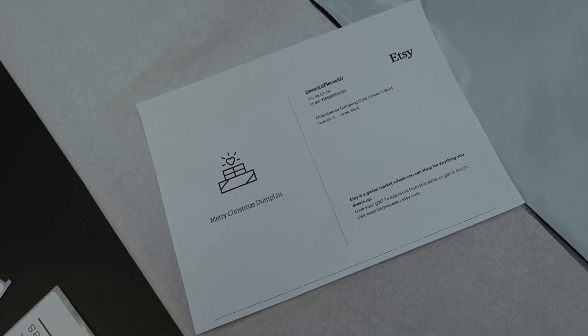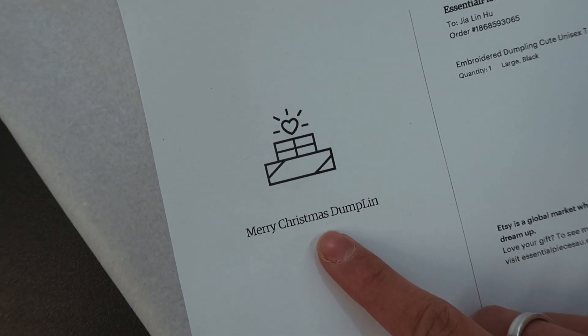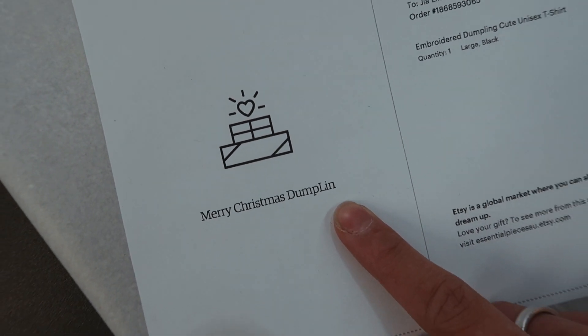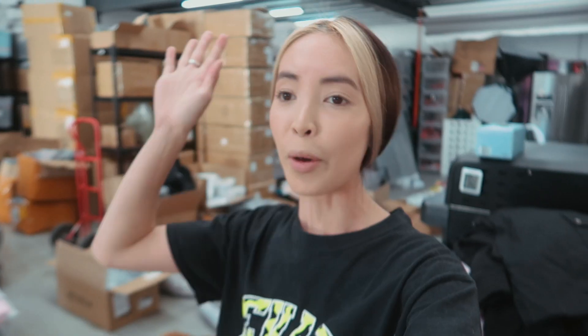I'm super excited — and yesterday I also got my second Etsy order, so I'm annoyed I didn't do this earlier. What I also learned with Etsy is you can mark whether it's a gift, and this person marked it as a gift with a custom message that says 'Merry Christmas Dumplin.' The reason it says Dumplin is because his middle name is Lin — and look what he ordered: a cute little dumpling t-shirt! I'm honestly so excited to have gotten two orders in my first week of opening an Etsy store.